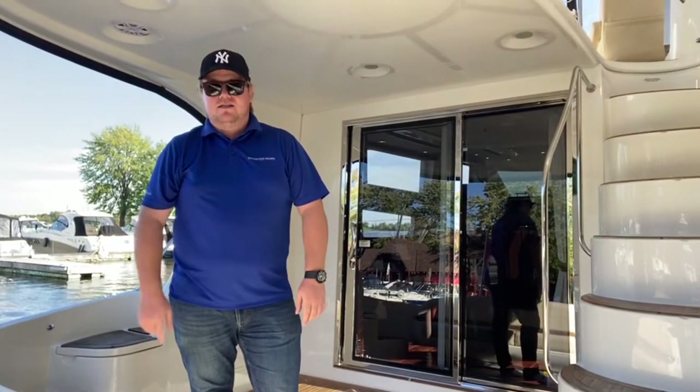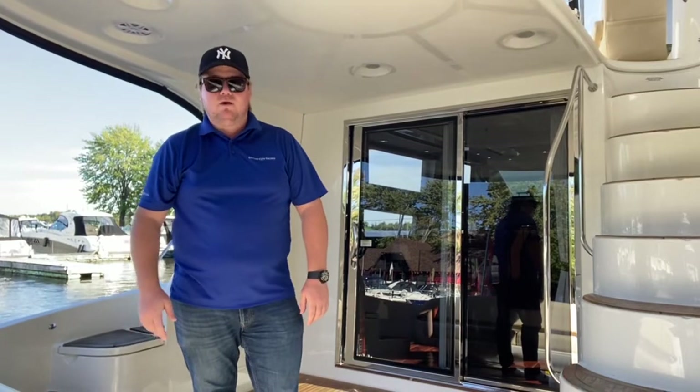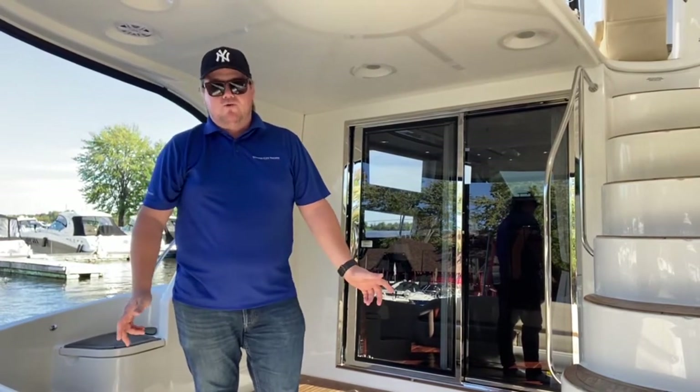I'm Tyler with United City Yachts, Canada's Yacht Sales Network, and today I'm going to quickly walk you through this beautiful Meridian 441.